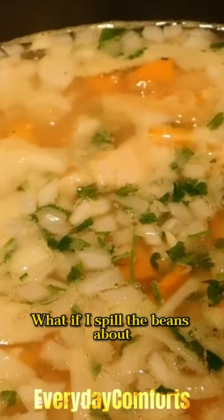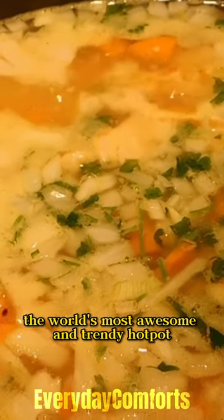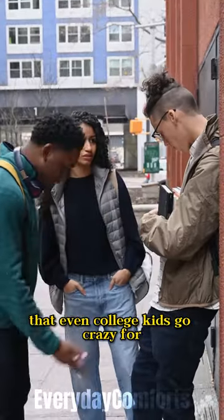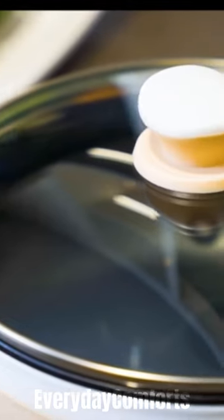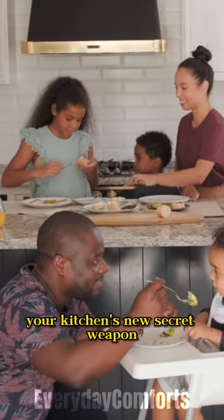Hey! What if I spill the beans about the world's most awesome and trendy hot pot that even college kids go crazy for? Curious? Introducing the Dezen Hot Pot Electric Upgraded, your kitchen's new secret weapon.